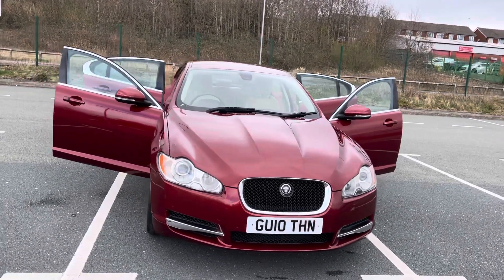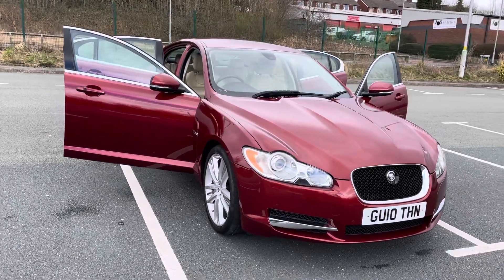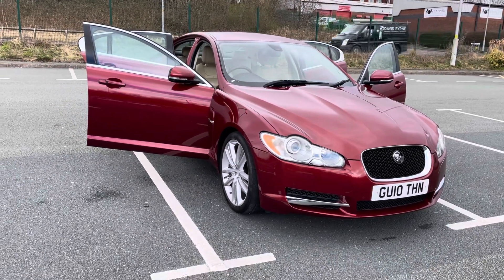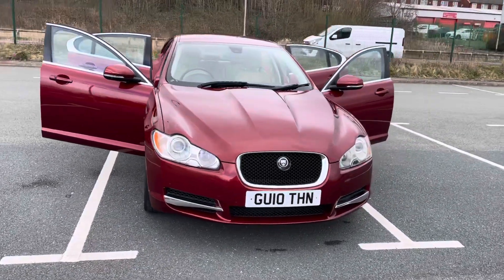I've just come into stock — it's absolutely immaculate, low mileage Jaguar XF. It's a 3 litre TD V6, so it's a diesel twin-turbo engine.